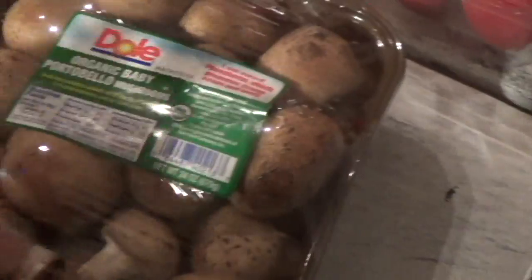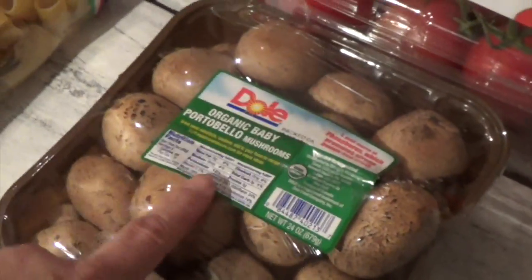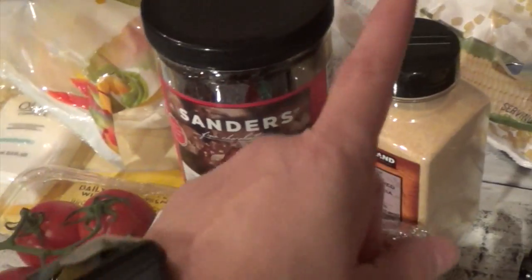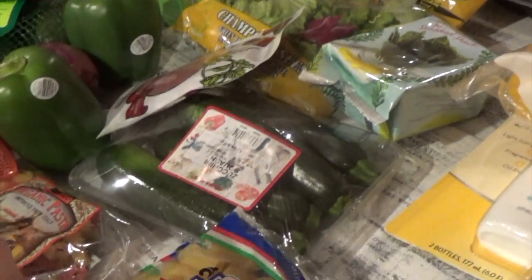I figured this was a good one — there are some green ones in there so they'll take a while to ripen. I also got some organic baby portobello mushrooms. I'm going to grill these along with the bell peppers. With the corn, I'll grill it separately with the black beans and the red onions.